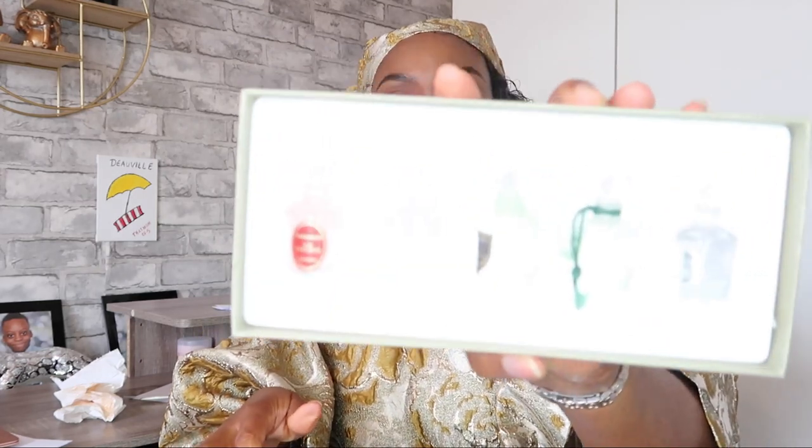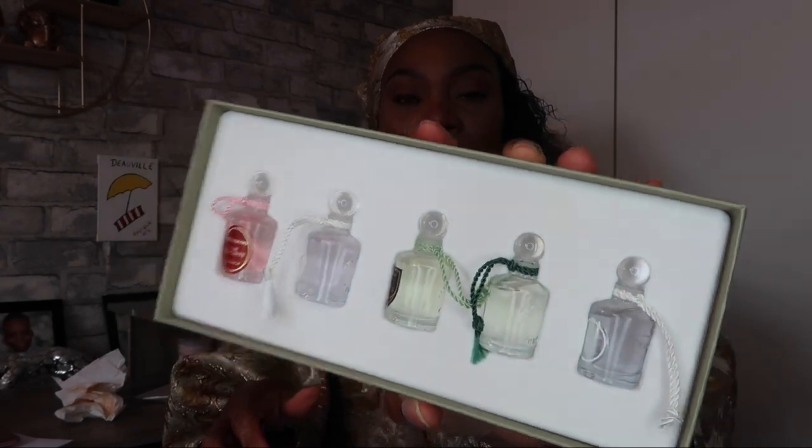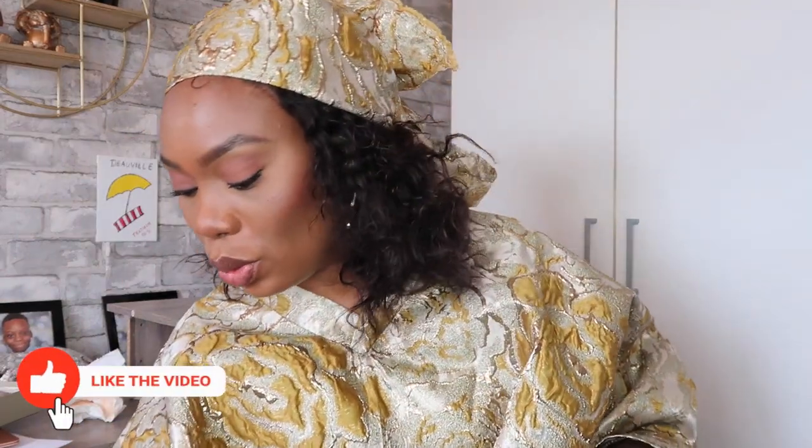That's pretty much all of the sample sizes from Penhaligon's. Now let's move on to the full bottles — the ones I'm super excited to share with you!